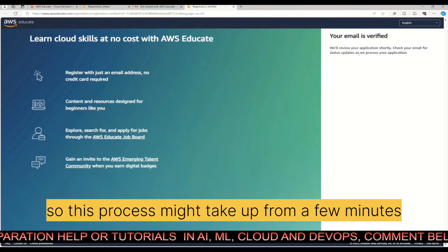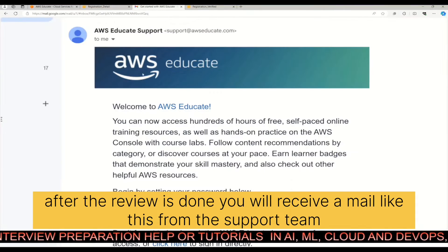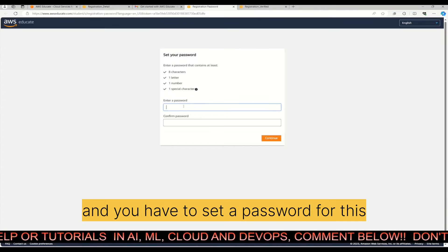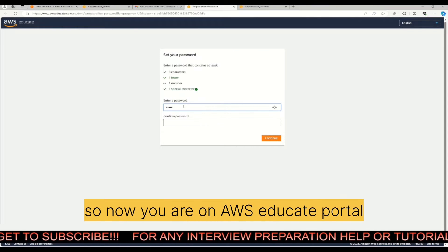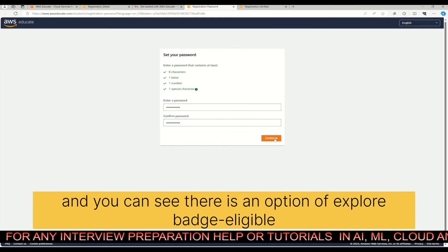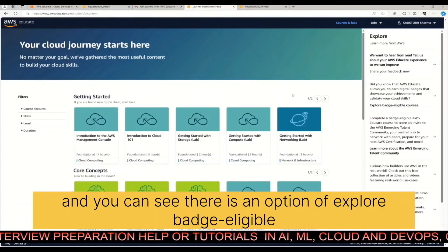This review process might take from a few minutes to a few hours. After the review is done, you will receive an email from the support team. Just click on 'Click here to set a password', set your password, and now you are on the AWS Educate portal.